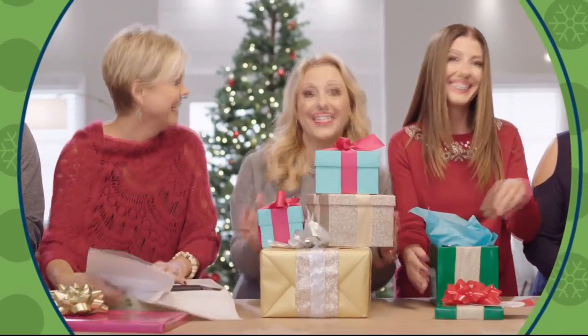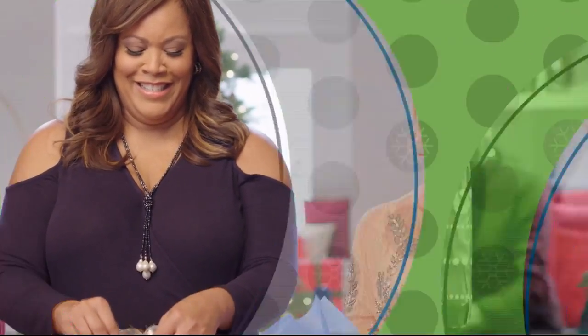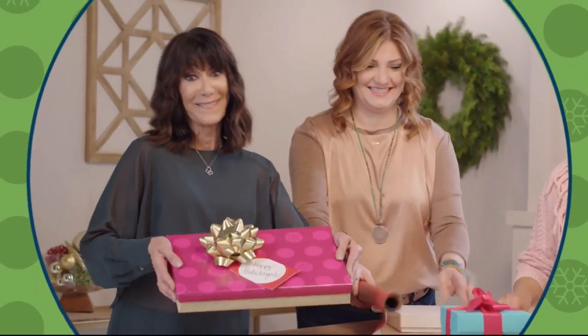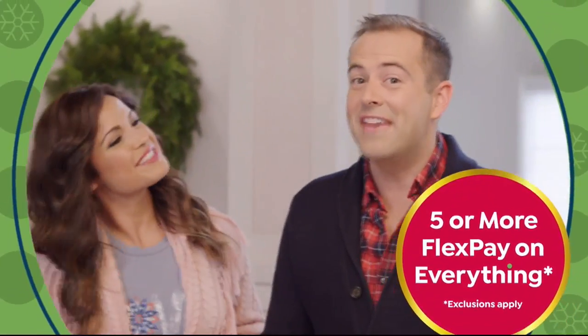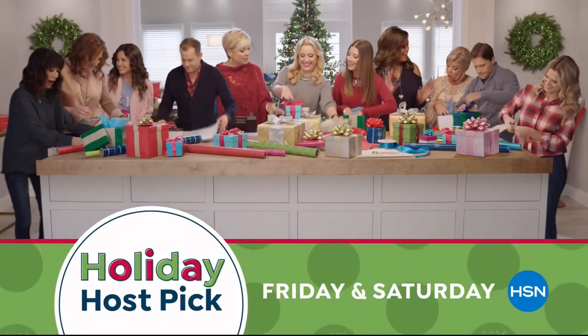It's that time of year again — Holiday Host Pick is back. It's a two-day celebration with your favorite hosts and our favorite gifts, handpicked to help you find your Merry and be the best gift giver ever. It doesn't get any merrier than this. Holiday Host Pick, Friday and Saturday on HSN.